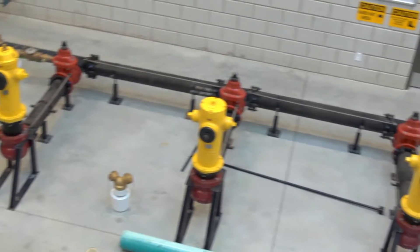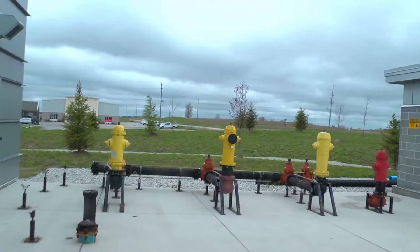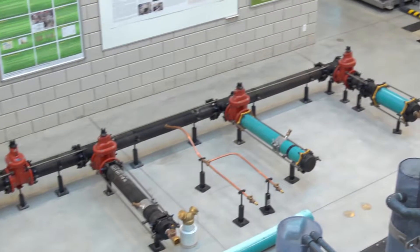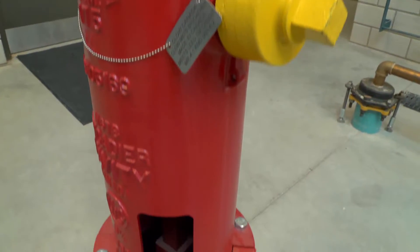The Walkerton Clean Water Centre has fully equipped distribution systems both indoors and outdoors. The purpose of the distribution system is to provide hands-on training experience, such as wet tapping, regarding the operation and maintenance of distribution systems.